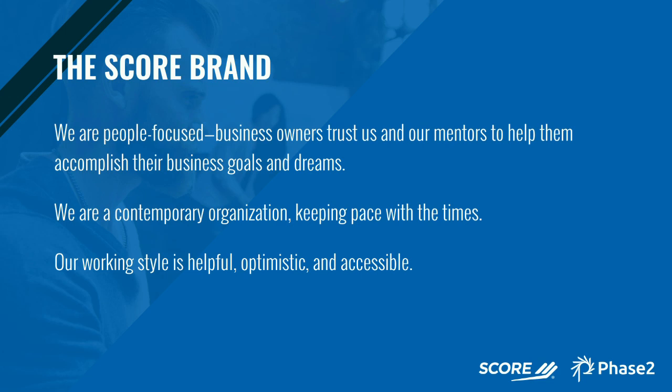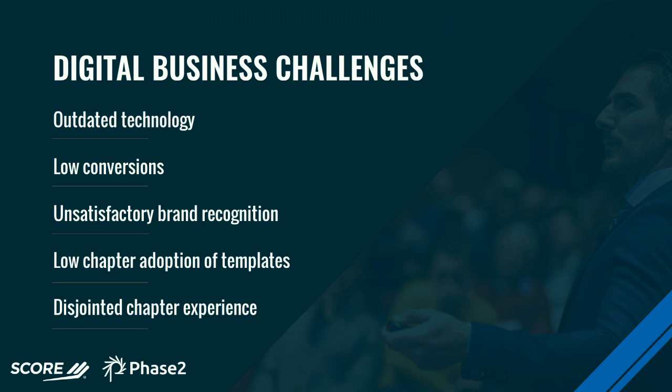Our volunteers are no longer just retired executives. Many of them still own small businesses or are actively employed as top-level executives at larger companies. We are very much people-focused — SCORE is people. Besides a small staff at our headquarters in Herndon, Virginia, we are run primarily by our volunteers. We have over 11,000 volunteers across the US. We are a contemporary organization keeping pace with the times, and our working style is helpful, optimistic, and accessible.